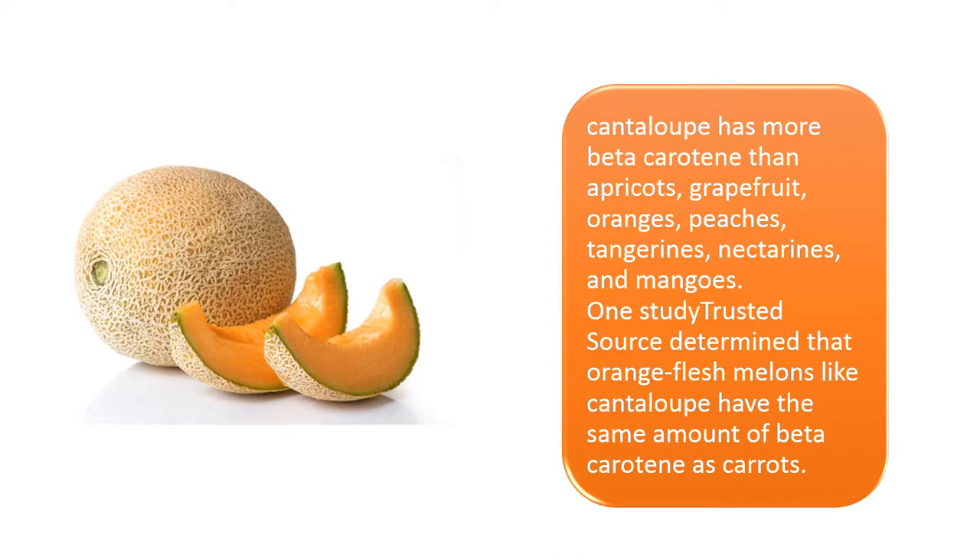Cantaloupe has more beta-carotene than apricots, grapefruit, oranges, peaches, tangerines, nectarines, and mangoes. One study determined that orange flesh melons like cantaloupe have the same amount of beta-carotene as carrots.